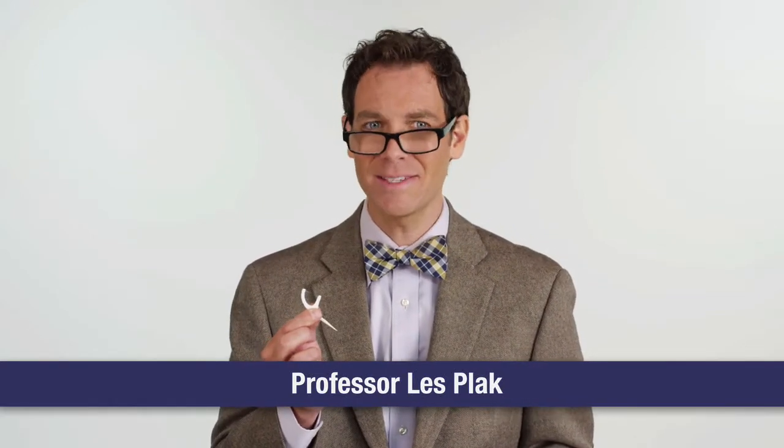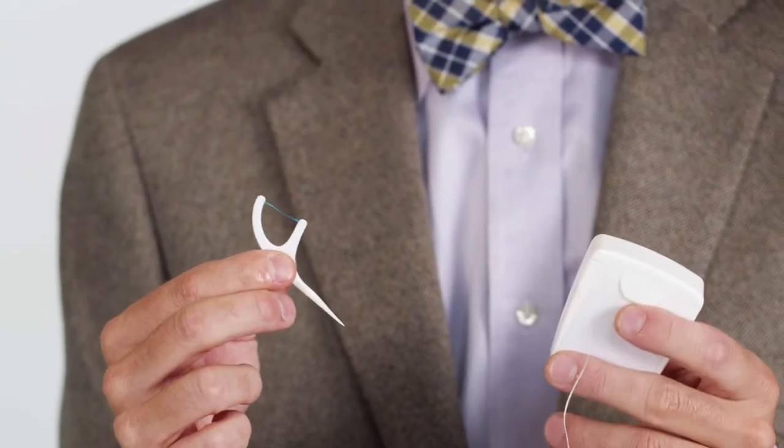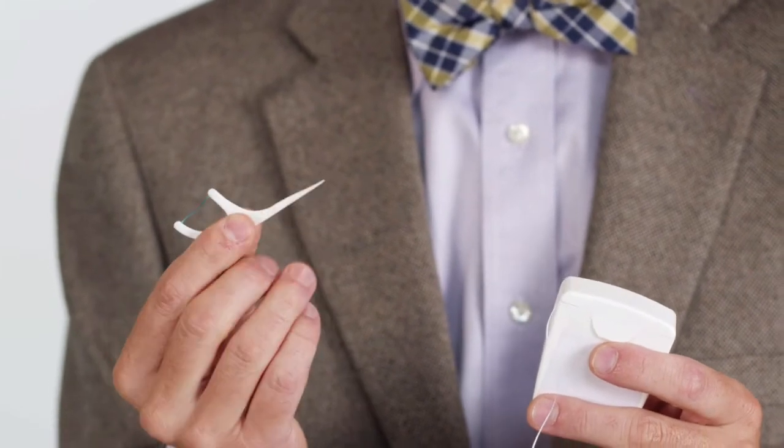Let's start with the basics. Why floss picks, you ask? Because they're superior to rolled dental floss in pretty much every way. Floss picks are just as effective as a string of rolled floss, but more convenient, easy to take on the go, and include a pick. So floss picks, they're the way to go, trust me.